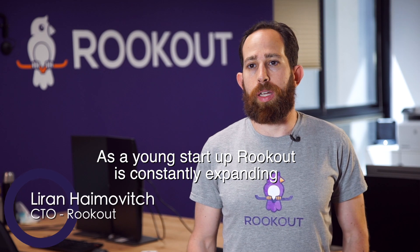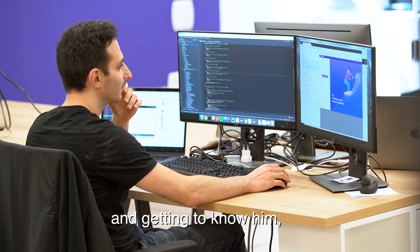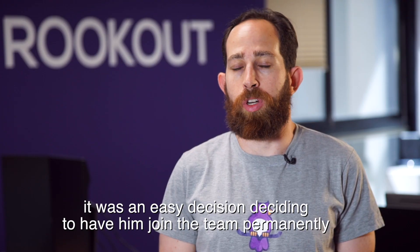As a young startup, Rookout is constantly expanding and hiring new developers. After having Mikael here for two months and getting to know him, it was an easy decision deciding to have him join the team permanently.